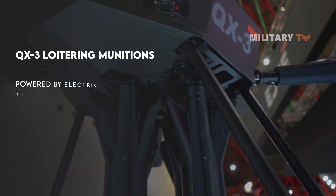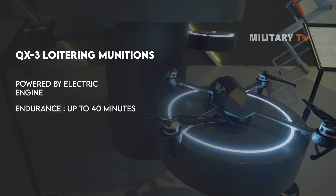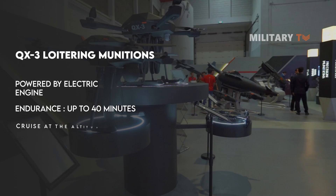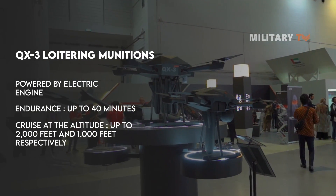The QX-3 is powered by an electric engine and has an endurance of up to 40 minutes for extended mission situations. This system has a service ceiling that can cruise at an altitude of up to 2,000 feet, and 1,000 feet respectively.